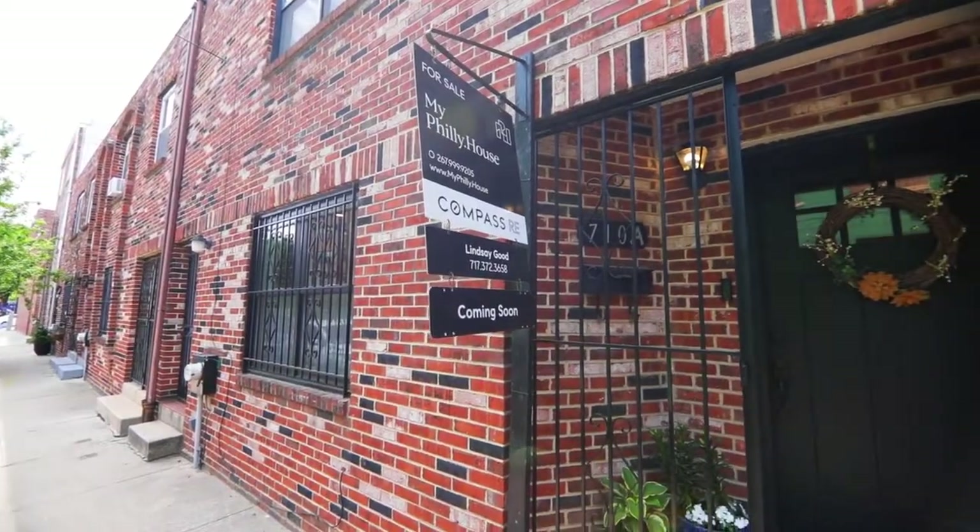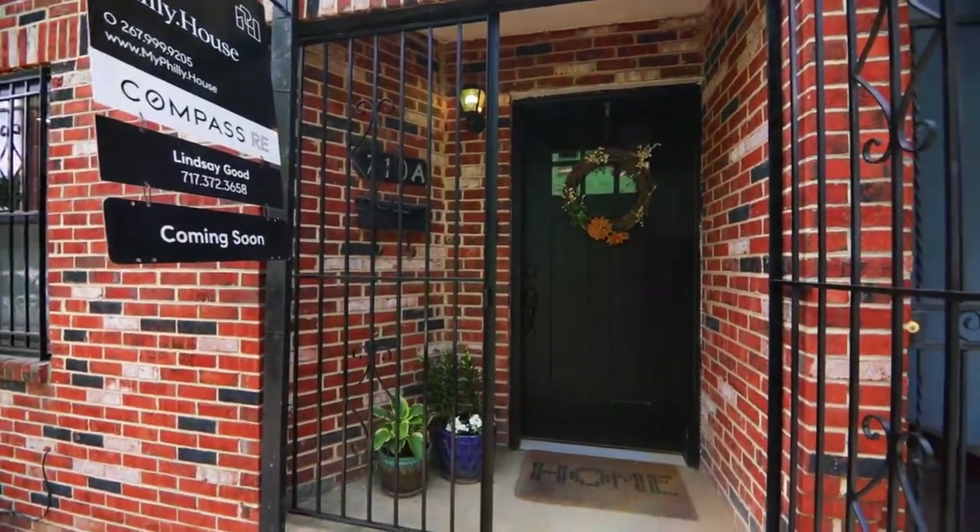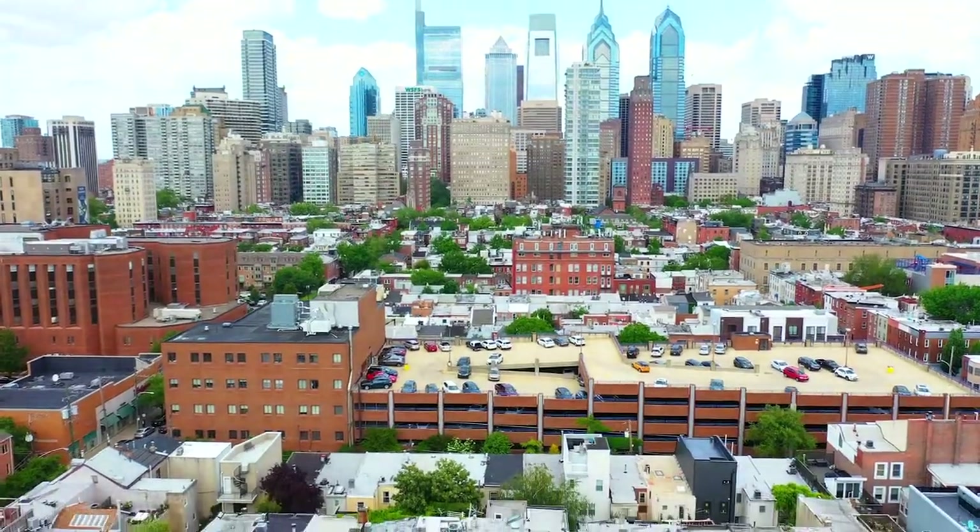Hi, this is Lindsay Goe with Compass Real Estate. Today I'm going to take you through my latest listing here in Graduate Hospital, 710 South Colorado Street, Unit A, located in the Coventry Court HOA community.